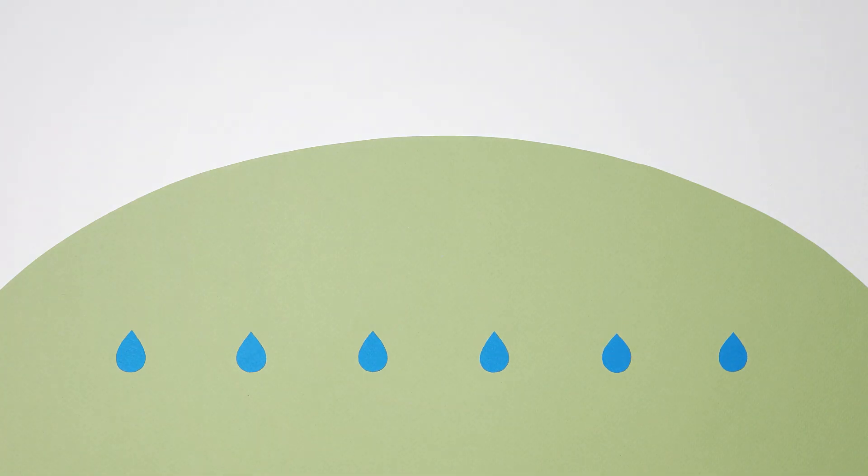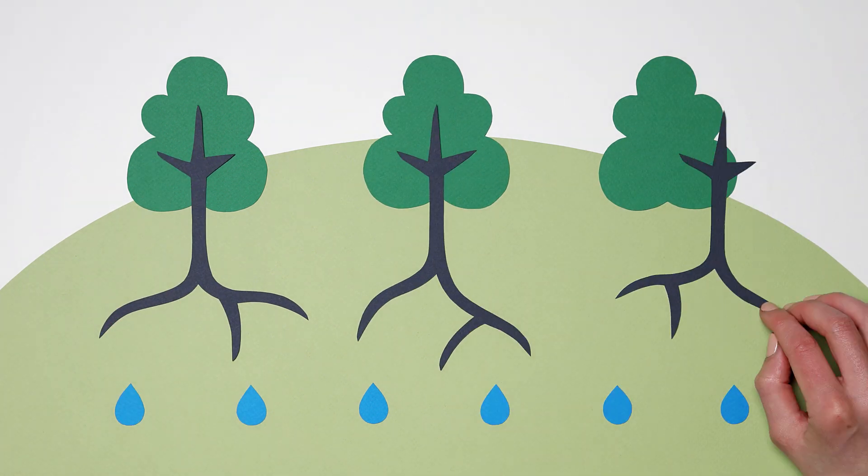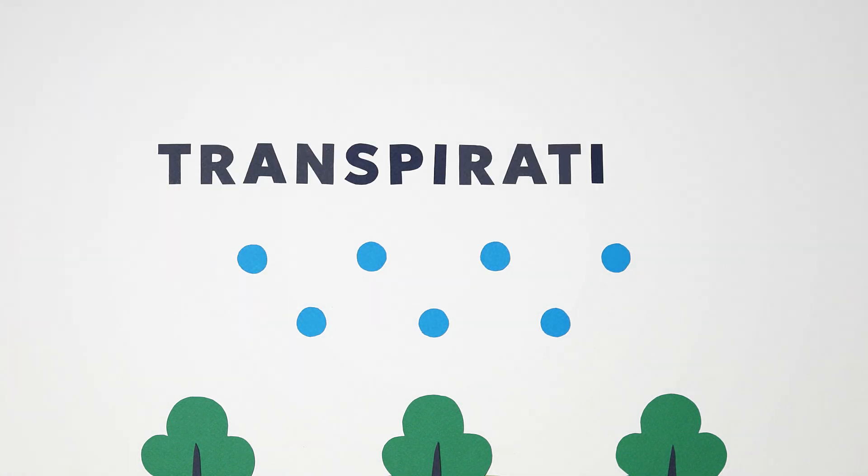Rain can also soak into the soil and be absorbed by tree and plant roots. Some of that water can travel back up to the leaves and be turned back into water vapour again in a process known as transpiration.